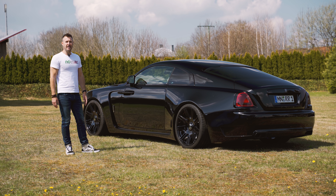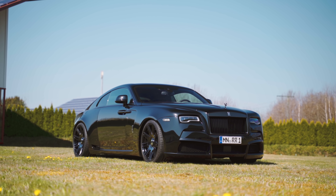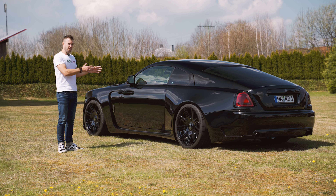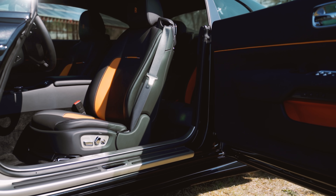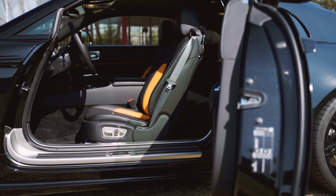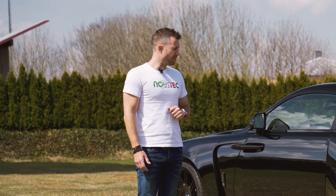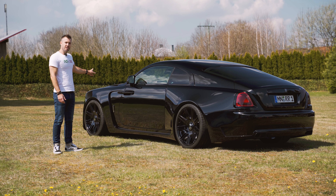40 millimeters lower than the standard version, because it's been fitted with one of our lowering modules. You can actually take four people with you - it's not just two and then two with no legs. It really has seats for four people to travel in luxury. And then it has the boot capacity to match all of that. But what happens under the hood?